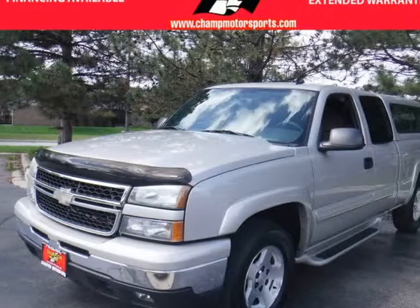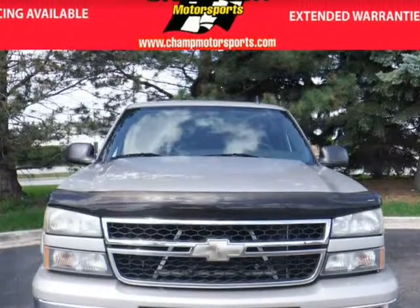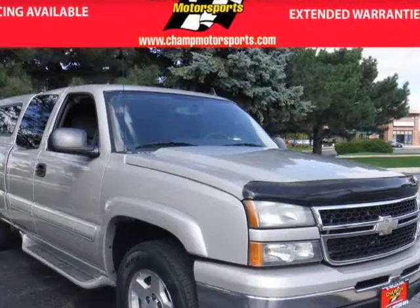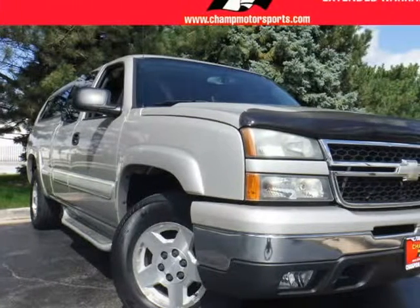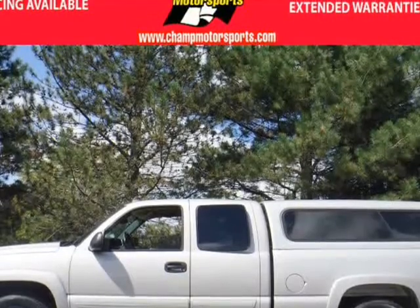This 2006 Chevrolet Silverado 1500 is brought to you by Champion Motorsports Inc. Champion Motorsports is proud to present this no-accident Carfax certified 2006 Chevrolet Silverado Z71. Our 2006 Chevrolet Silverado Z71 shines with a silver birch metallic exterior and well-maintained gray interior design.